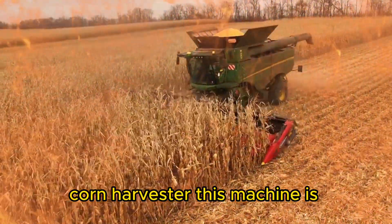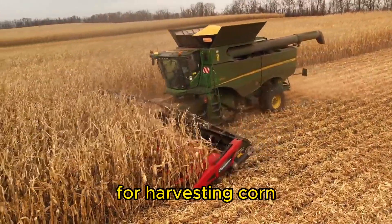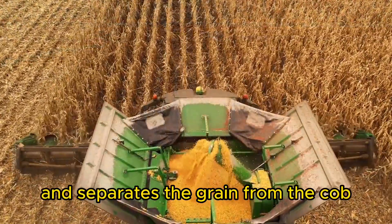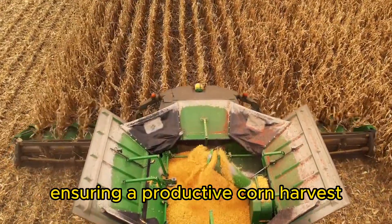Corn Harvester. This machine is designed specifically for harvesting corn. It efficiently cuts the stalks, removes the ears, and separates the grain from the cob, ensuring a productive corn harvest.